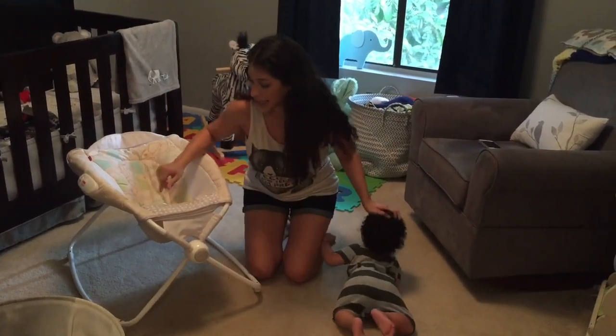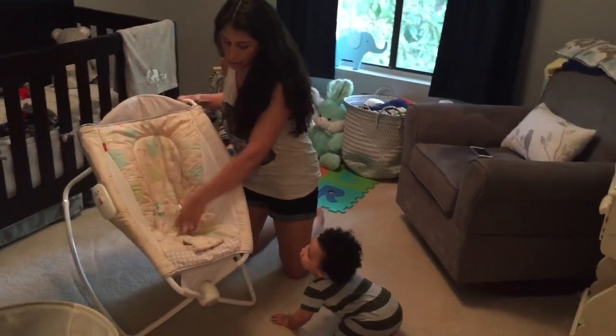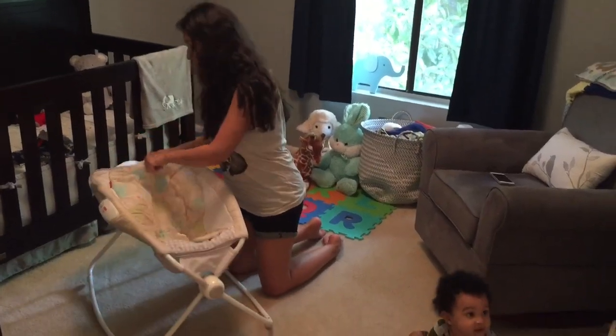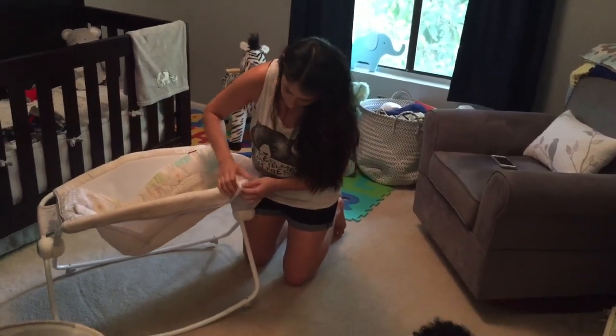Some things I'd like to point out: it does come with a harness option so you can latch the baby in. The straps come off very easily — you just take it off right here — and it's the same for the other side.